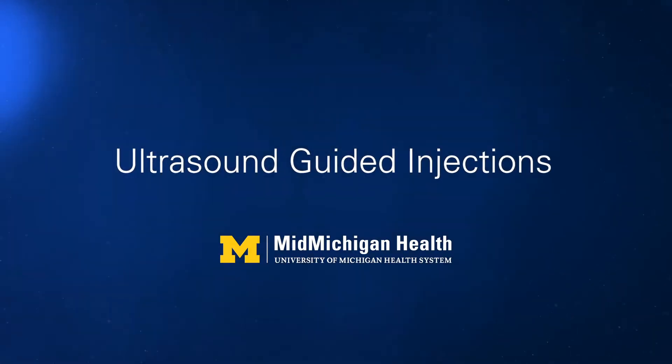Ultrasound guided joint injections are a safe, non-invasive approach to treating pain, inflammation, and impaired mobility.